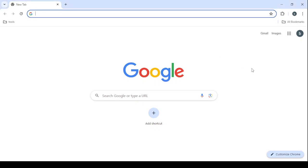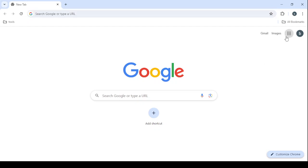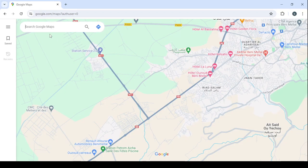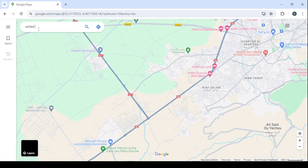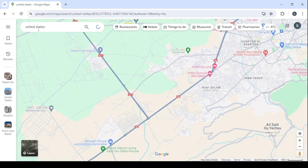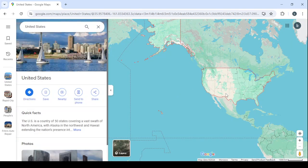I'm going to take you through a step-by-step tutorial on how you can apply this method. Open your browser, then open Google Maps and wait for it to load. Go to the search and type 'United States' — that's the country we are going to target in today's explanation. Wait for the country to load and zoom in.